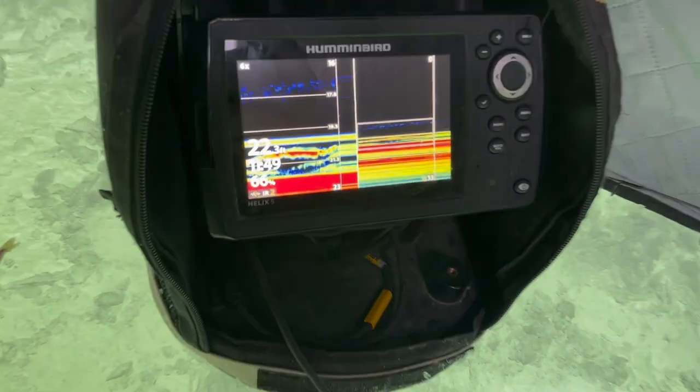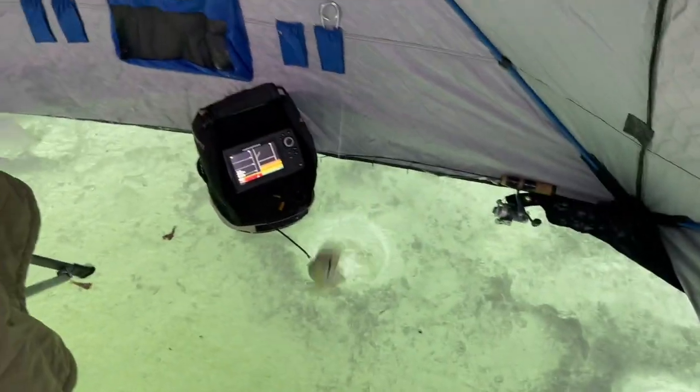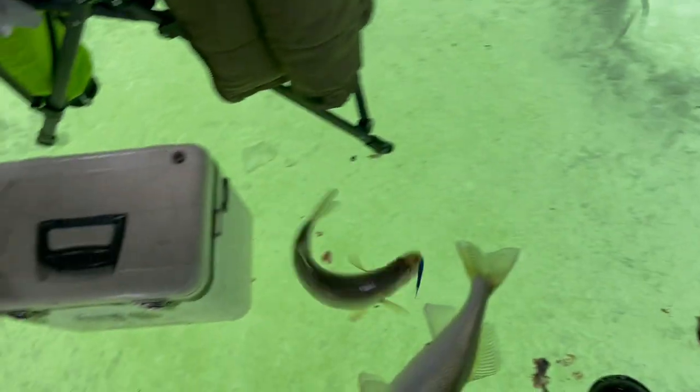Hey Jake, they're all over the screen right now — look at them all, they're trying to hammer my big jigging rap. I don't know if they're Cisco or walleye. I just got another one — there we go, Jake, they're everywhere!